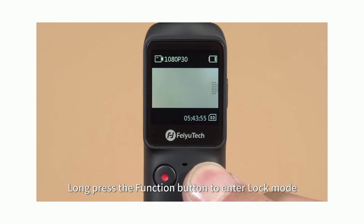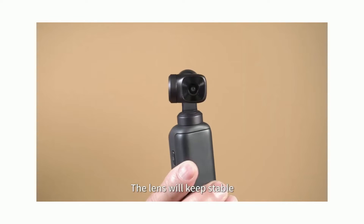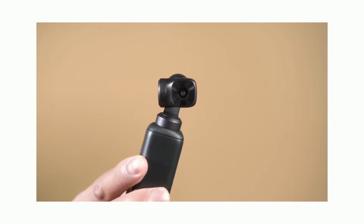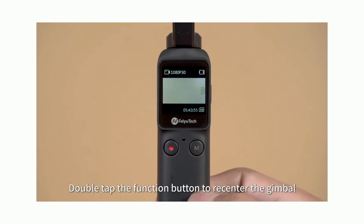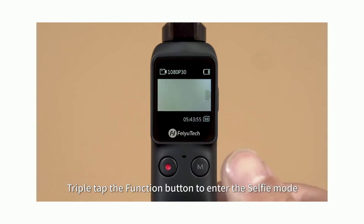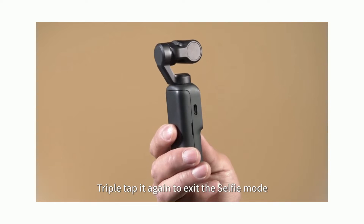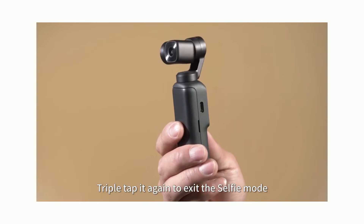Long press the function button to enter lock mode — the lens will keep stable. Double tap the function button to re-center the gimbal. Triple tap the function button to enter selfie mode, and triple tap it again to exit.